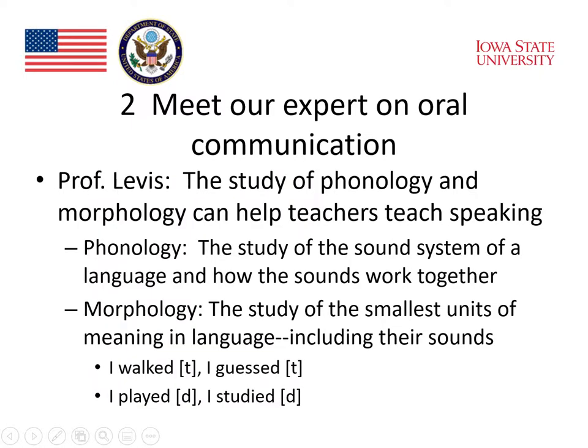Professor Levis emphasized that the study of phonology and morphology can help teachers teach speaking. By phonology, he meant the study of the sound system of a language and how the sounds work together. Sounds work differently in different languages, and so phonology can be a very difficult aspect of language learning. By morphology, he meant the study of the smallest units of meaning in language, including their sounds.